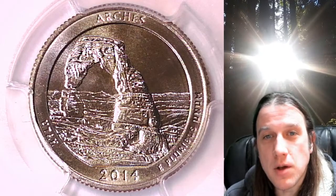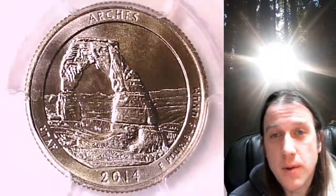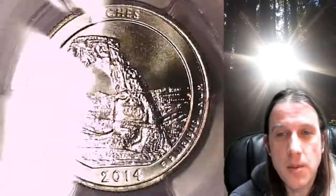Welcome to Time Traveler's Coin Exchange. The next coin we're going to look at is a 2014 S Washington National Park quarter.